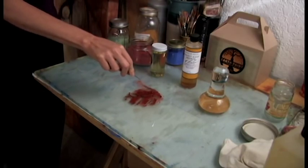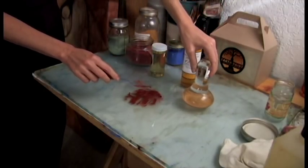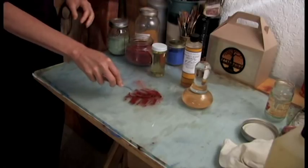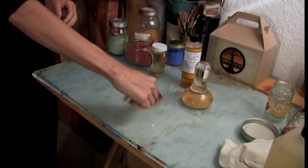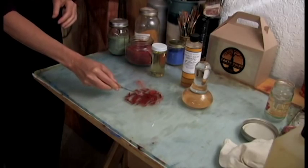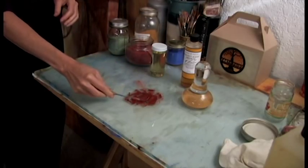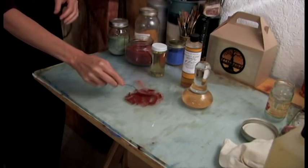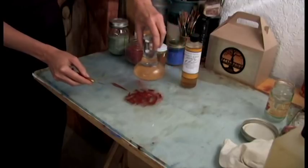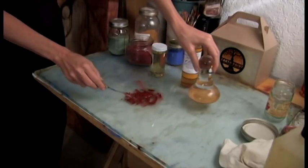Another option is to use a glass muller, which can work a little bit better to coat every single particle of pigment with oil. I usually just use the palette knife, but the glass muller makes extra sure that every single particle is completely coated. To use the glass muller, you just rub over on top of it, scrape it off, and then rub a little bit more.